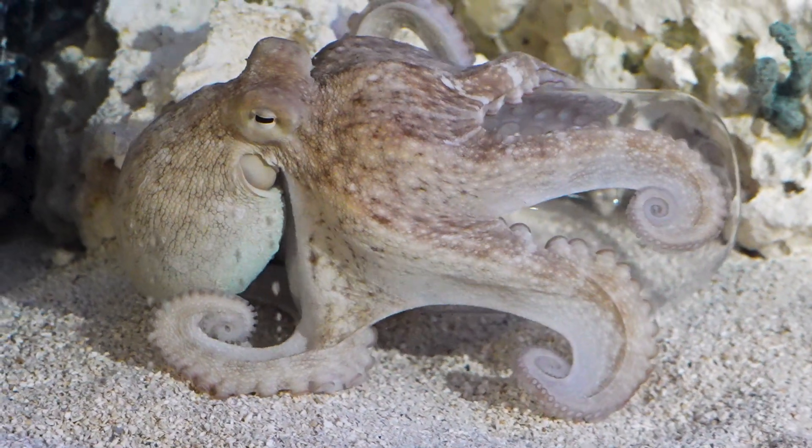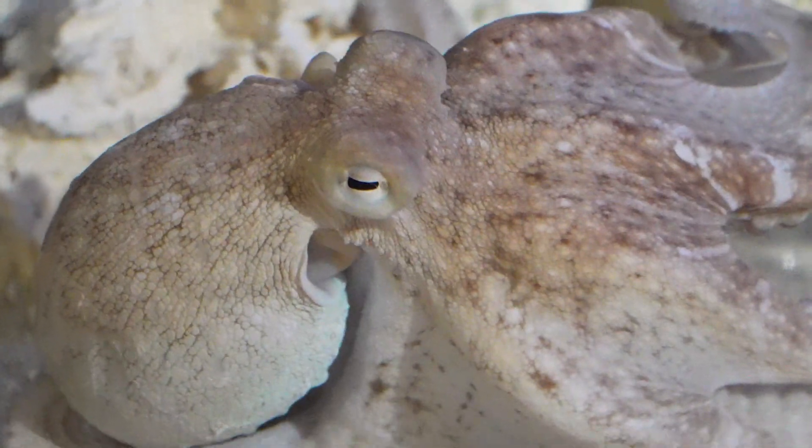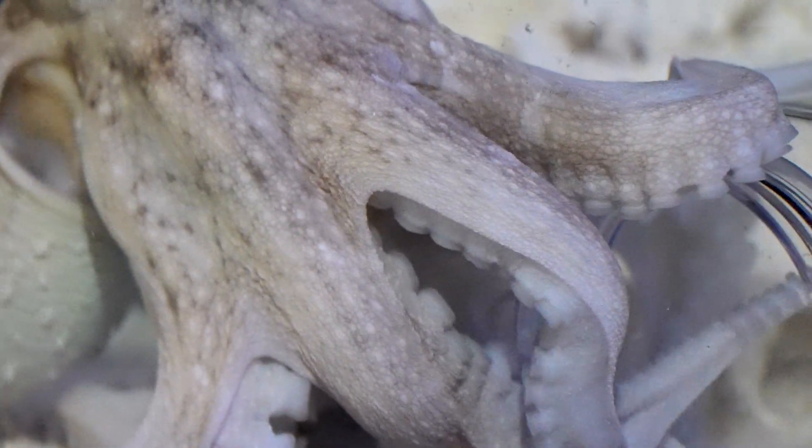Today we used a little mason jar with holes at the top so it sunk. We put a shrimp in there and then they were able to get that shrimp out of the jar, which is pretty cool. So they're very strong as well as intelligent.